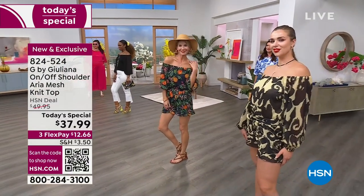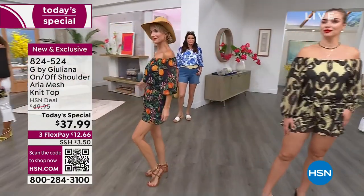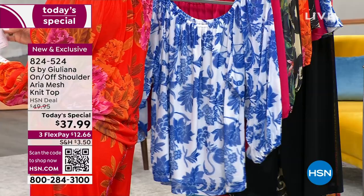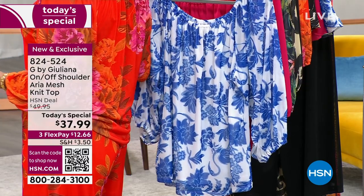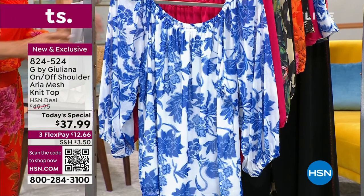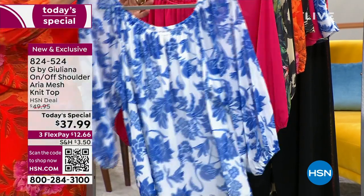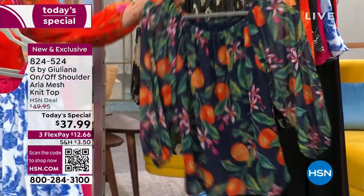This top is perfect on every level. It's lightweight, really easy to wear, very comfortable — nothing touching the tummy, just flowy and breezy. It's got beautiful mesh sleeves with elastic at the cuffs. The beauty is that you can wear this on or off the shoulder and make it your own. Here's that fantastic blue, the bright rose, and the navy with the zesty oranges.